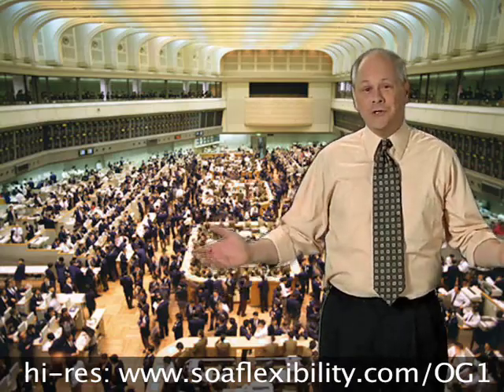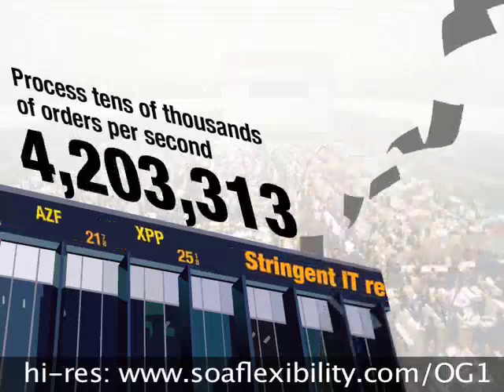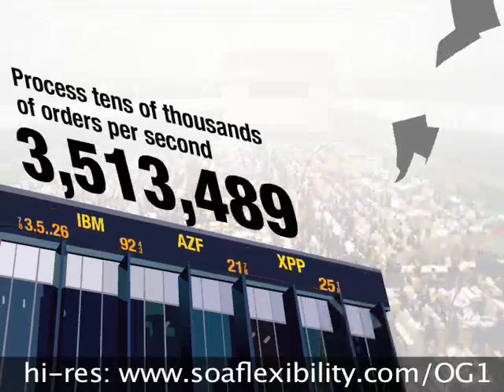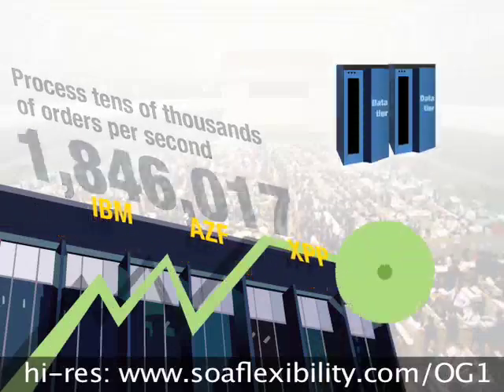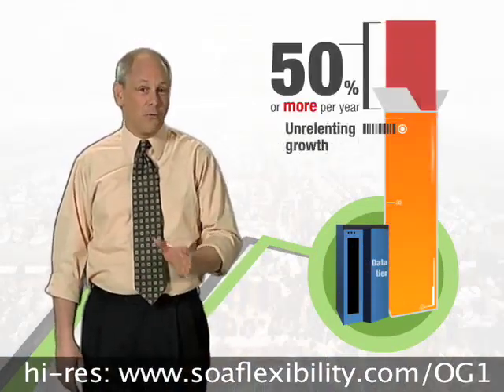Financial exchanges have stringent IT requirements. They must be able to process tens of thousands of orders per second, be available at all times, and scale easily to handle unpredictable volume spikes and unrelenting growth of up to 50% or more per year. That's quite a challenge.